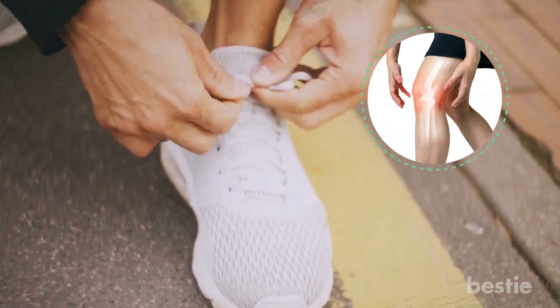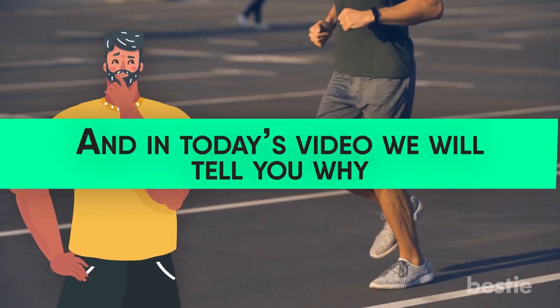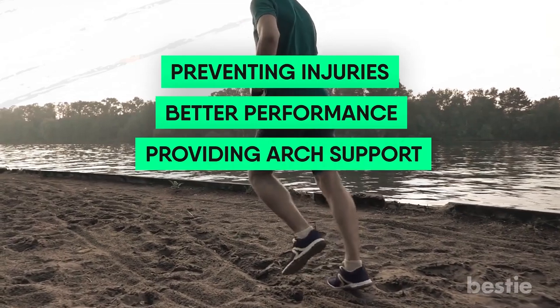Hi viewers, and welcome back to Bestie! Most people don't realize the importance of investing in good shoes, especially for running. And in today's video, we'll tell you why — from preventing injuries, better performance, to providing arch support and more. Watch till the end to learn about all of them.